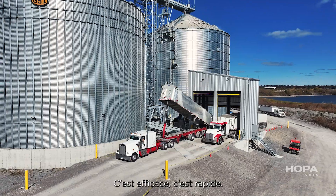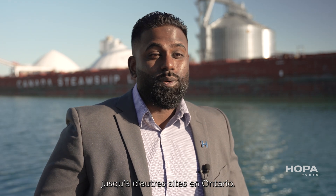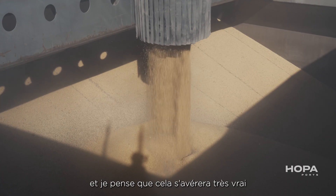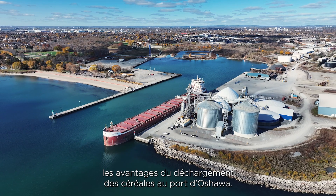It's efficient, it's fast. We're really proud that we're able to create a place where local farmers can bring their grain for export instead of having to truck many, many kilometers to other sites in Ontario. We had reliability and consistency in mind, and I think that's going to prove to be very true over the next few years as farmers experience how it is to unload grain at the Port of Oshawa.